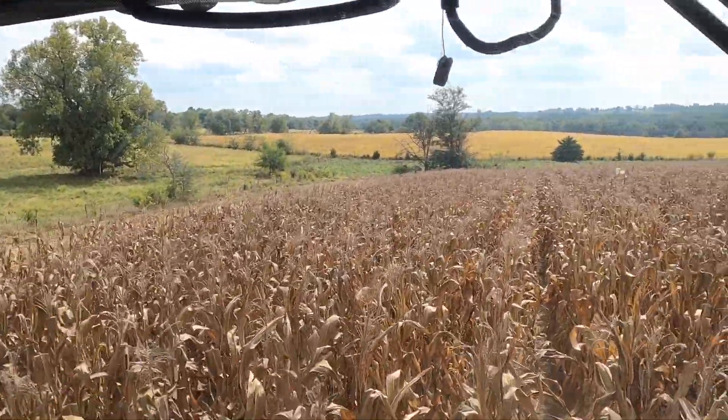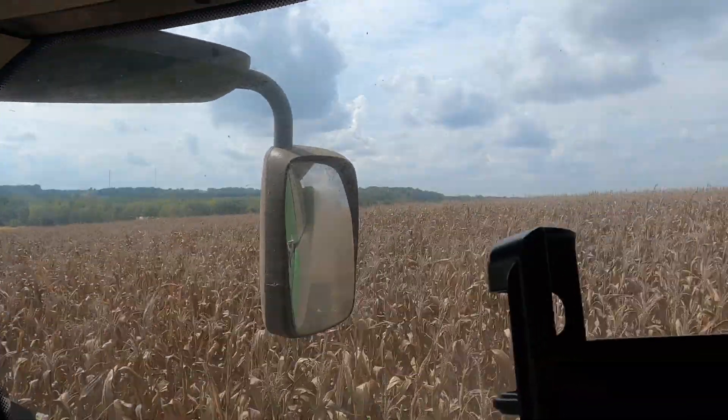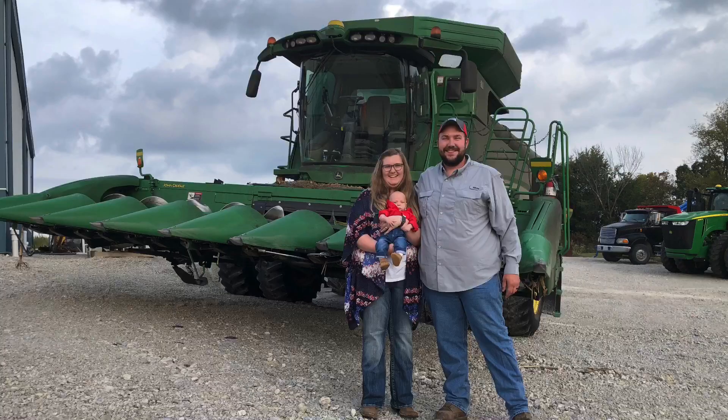Just admiring the view up here on the hilltop. I wanted you guys to see this picture — I'm pretty proud of it. We took this this morning. This is my grandpa, my dad, me, and my newborn son Jace. He's three months old — four generations. And here's a picture of my wife and I and Jace. Just thought you guys might enjoy that.